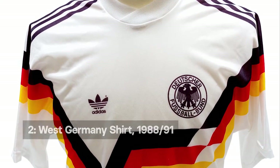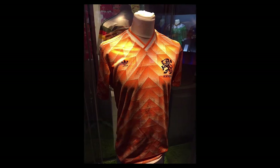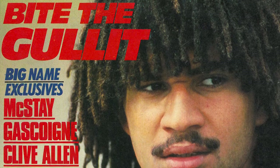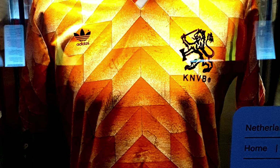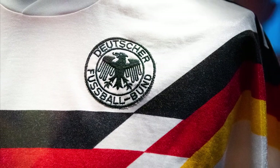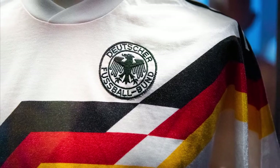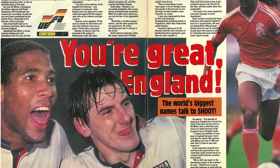Two iconic shirts from Euros past: Netherlands and West Germany's home shirts from the 1988 European Championships. At the time this shirt wasn't popular with Ruud Gullit & Co., but the Dutch knocked out West Germany before beating the Soviet Union in the final. West Germany would later find success in this shirt, winning the 1990 World Cup with the same Adidas design. As for England, despite high hopes, they'd go out in the group stages with three straight losses.